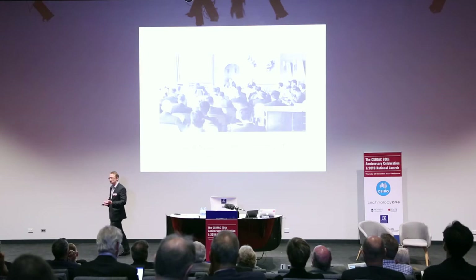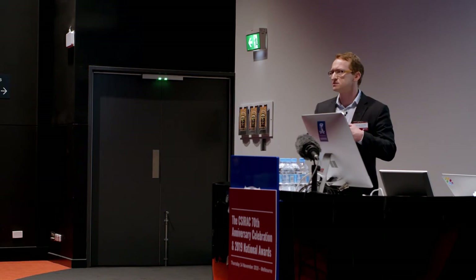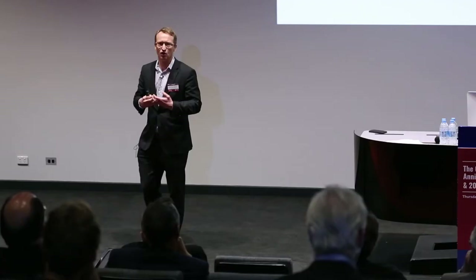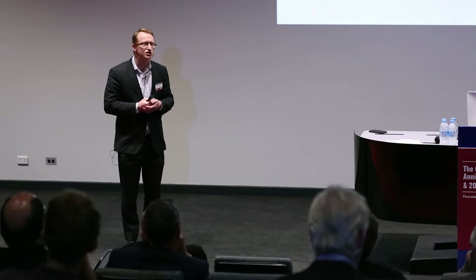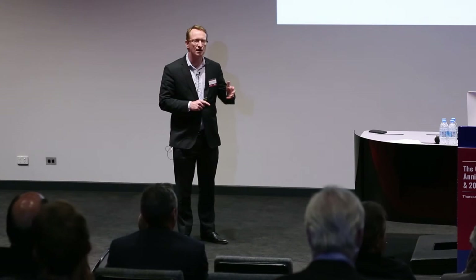I want to argue that we're actually at a nexus in the history of software engineering. Over those 50 years, we've developed lots of different methods for building software at scale, lots of tools, lots of techniques. In general, we've done a pretty good job of building large-scale software that more or less does what we want, at a cost we can afford, that's more or less secure, safe, and takes care of things like data privacy.